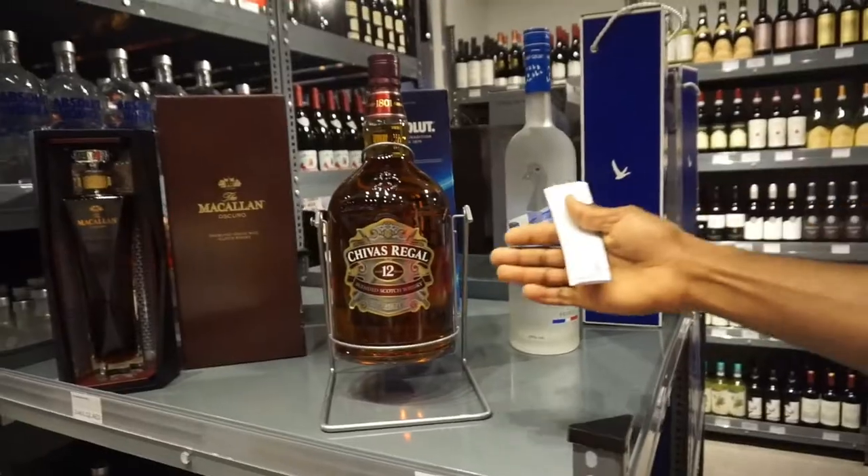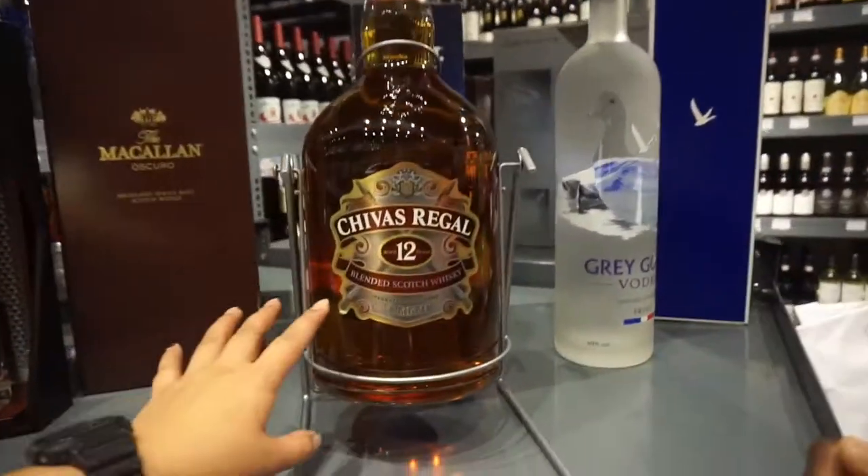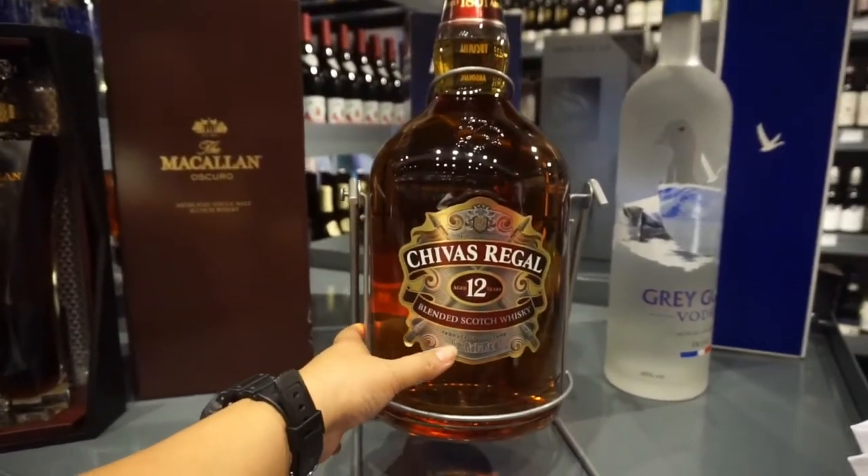Like I said earlier, Macallan, Chivas Regal — we have smaller ones over there. This one is 4.5 liters.